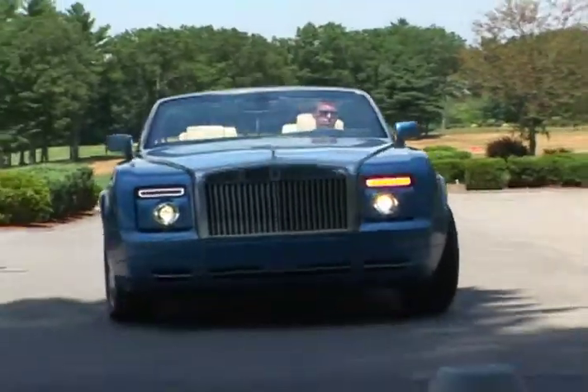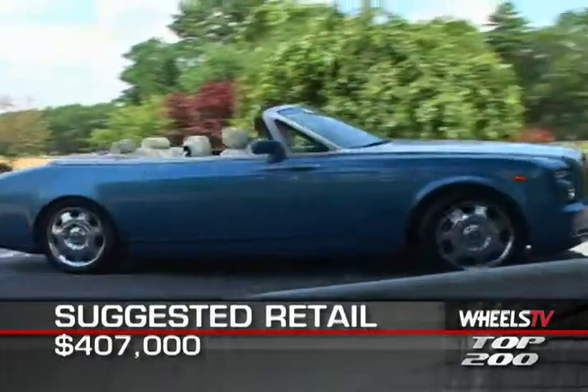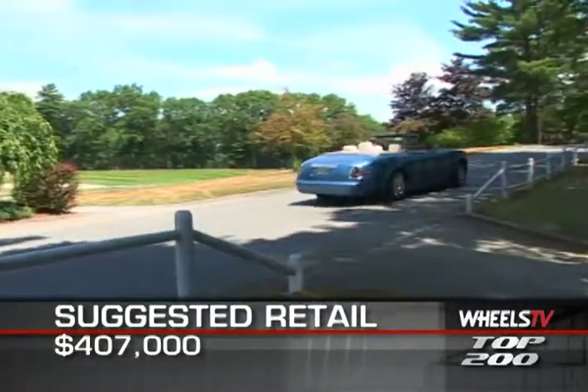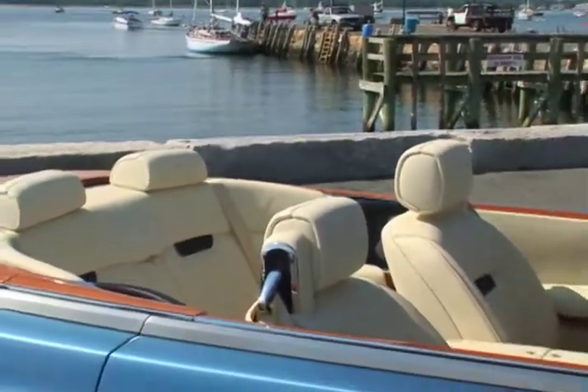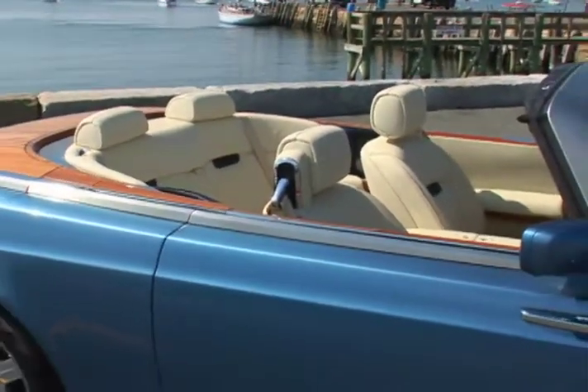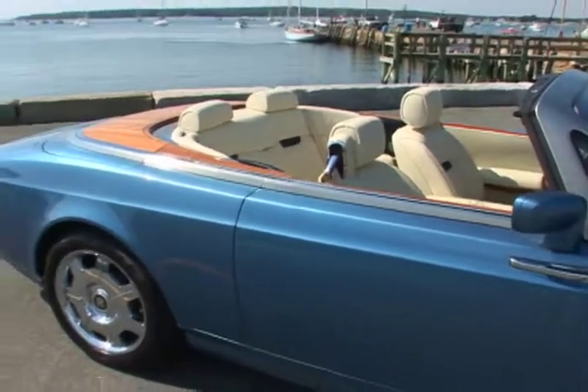Base MSRP for the 2008 Rolls-Royce Phantom Drophead Coupe is $407,000 — enough for a fleet of lesser motor vehicles. Options such as the stainless steel hood and teak convertible deck combo will add $17,000 to that figure.